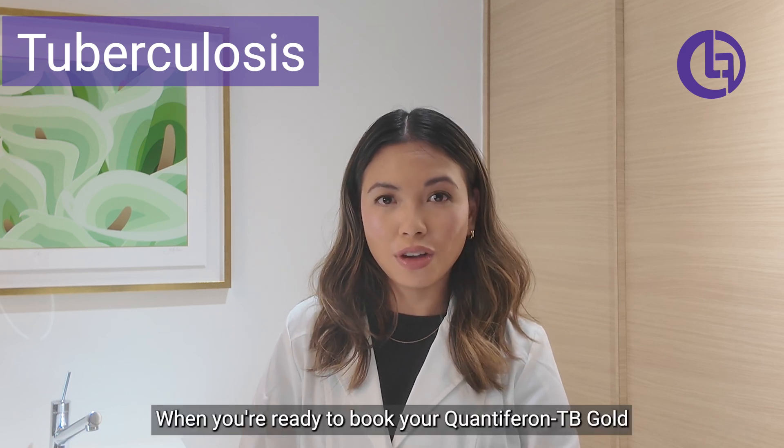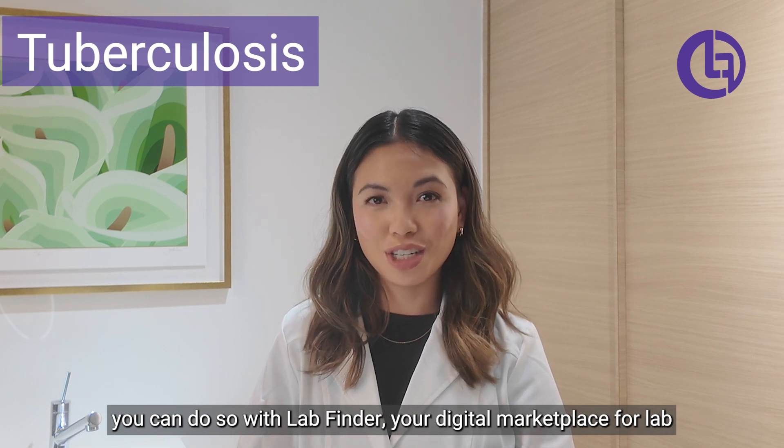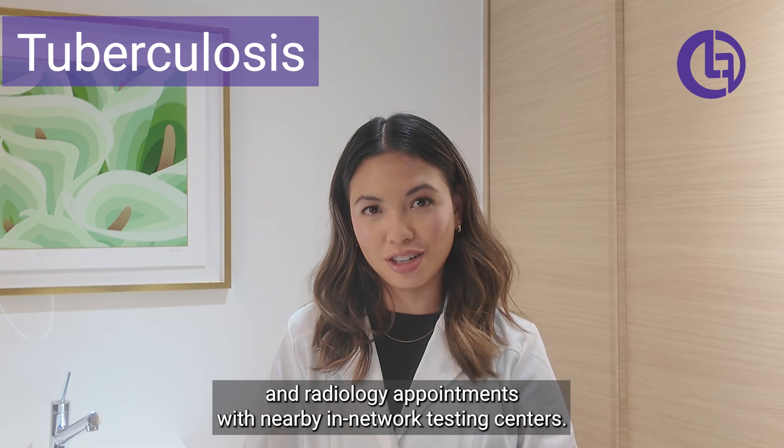When you're ready to book your QuantiFERON-TB Gold, you can do so with LabFinder, your digital marketplace for lab and radiology appointments with nearby in-network testing centers.